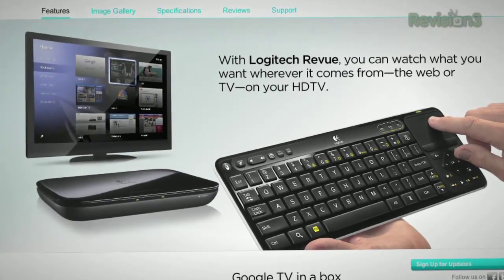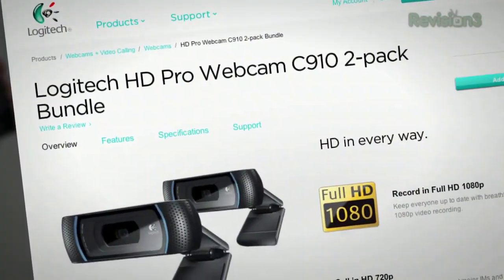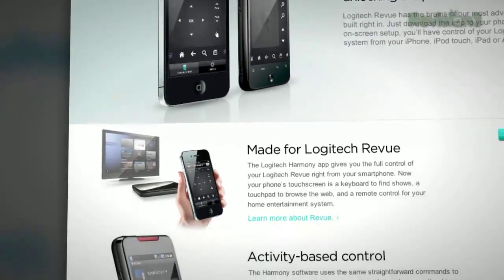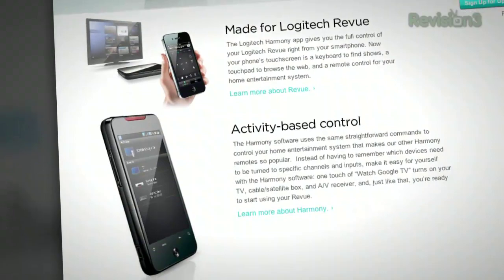Logitech's Revue packs Google TV into a little black set-side box with no Blu-ray, but includes a wireless keyboard with a built-in touchpad and an optional Logitech TV cam for video calling, plus ports for up to two IR blasters. They've also got new Harmony apps for iPhone, iPad, and Android, which sadly require the Revue to work. Your current Harmony remote is compatible with Logitech's Revue.